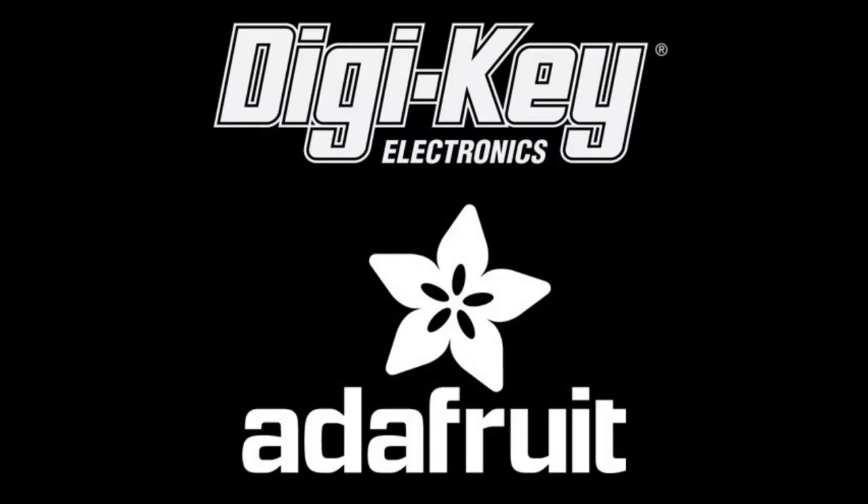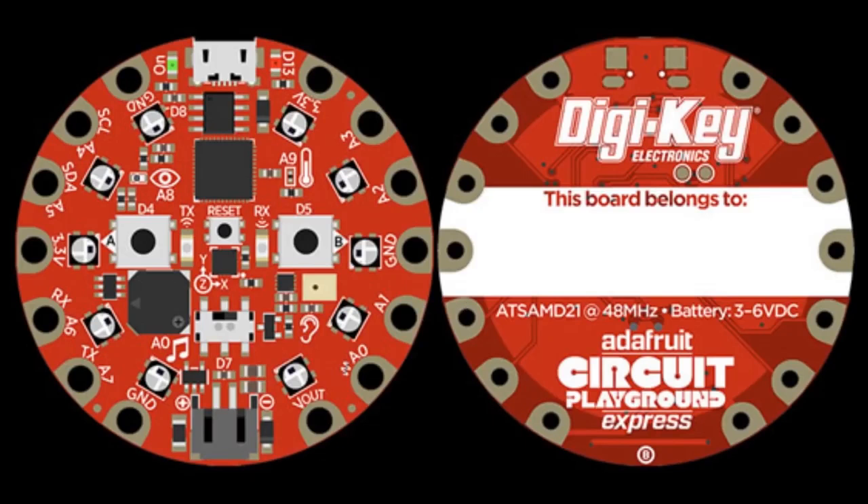The schedule was just posted. DigiKey and Adafruit are teaming up to get Python on Hardware to as many people as possible. There will be about 4,000 special edition Adafruit Circuit Playground Express boards running, as you guessed it, CircuitPython.